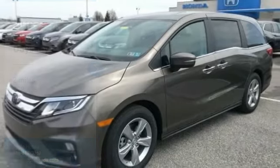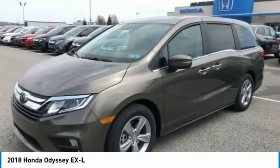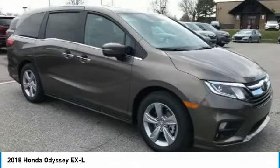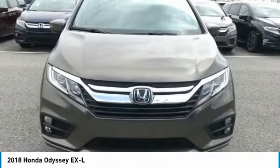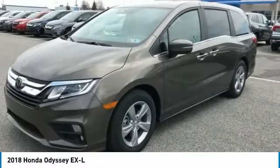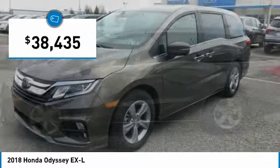Test Drive 2018 Odyssey. The Honda Odyssey is a showcase of distinguished style, captivating technology, and advanced safety features — a must for all families. And is priced below $40,000.